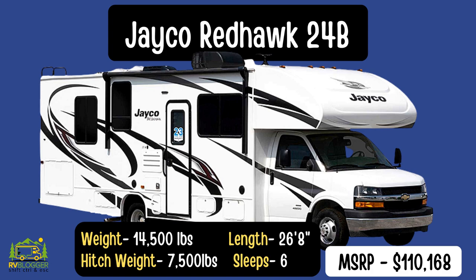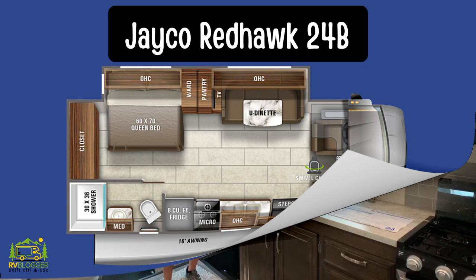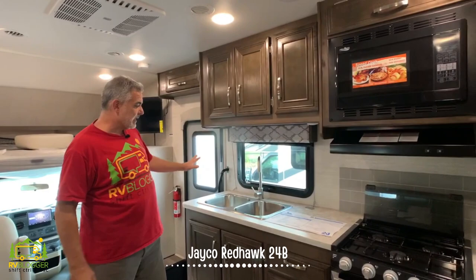This Class C RV is the Jayco Redhawk 24B, and it's about 26 feet, eight inches long. It's not really that big of an RV, but it's big enough to feel good inside and small enough to drive very easily. When you first walk in, you walk into a very spacious area with the kitchen and eating or reclining area right across.